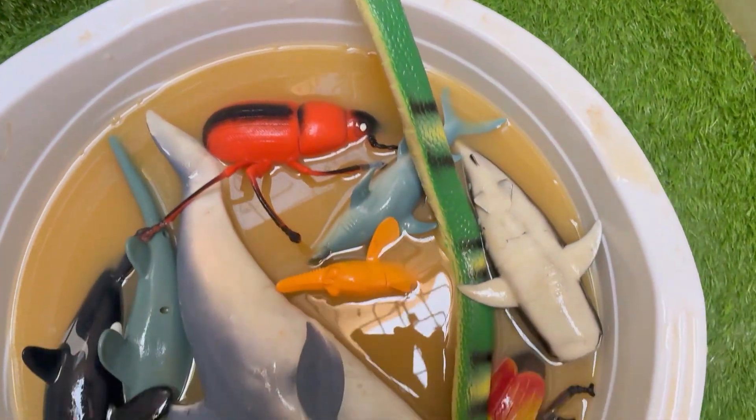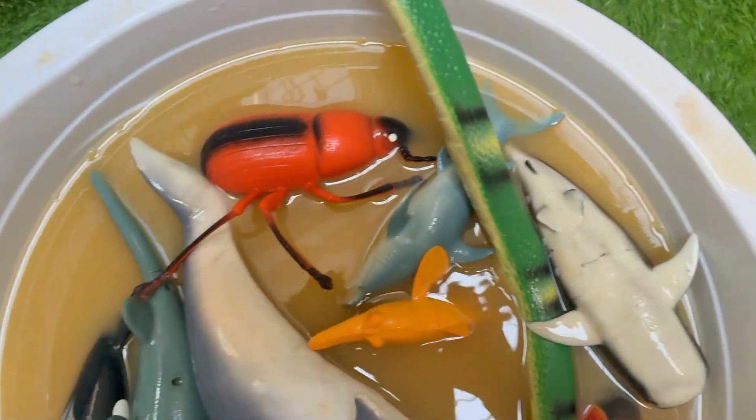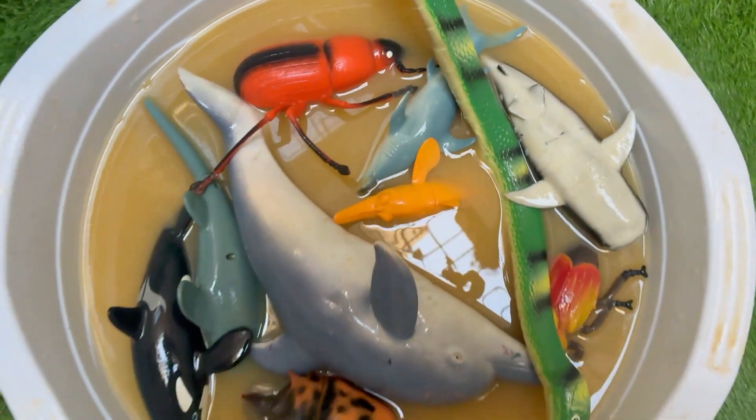A hands-on experience — no clean-up required. Watch as your toddler discovers how animals use mud in amazing ways. Some creatures, like busy ants, build their homes in the ground.